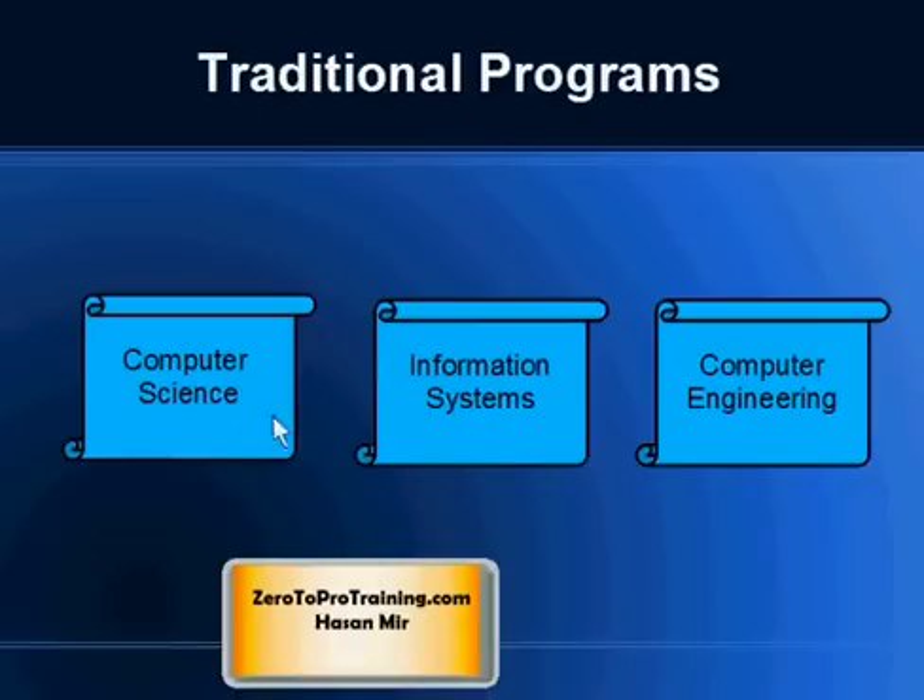In Computer Science, you will get a very strong foundation for troubleshooting, problem solving, logical skills, as well as algorithms. While in Information Systems, you get a very strong skill set of Applied Computer Science towards Business Systems, and in Computer Engineering, you get knowledge of Applied Computer Sciences towards Engineering.